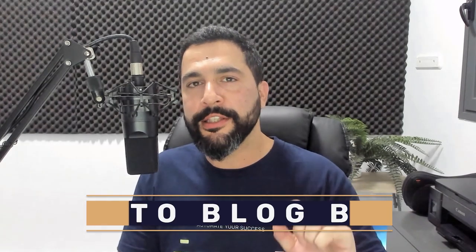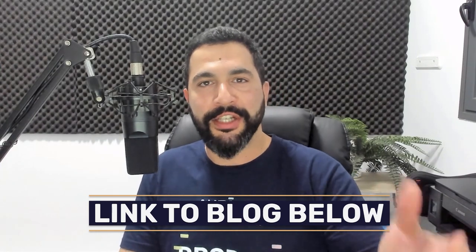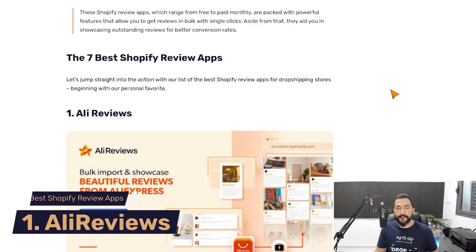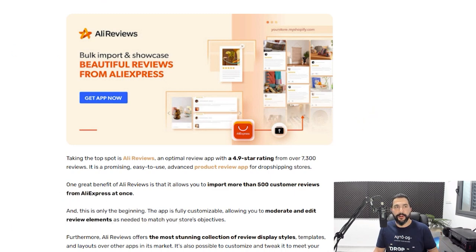So what are the seven best Shopify review apps? Let's start from the top with my personal favorite. The first app is AliReviews — a great app with a 4.9 star rating and almost 8,000 reviews on the Shopify App Store.